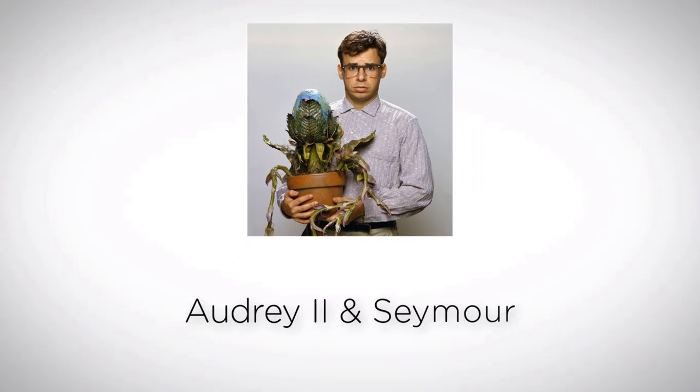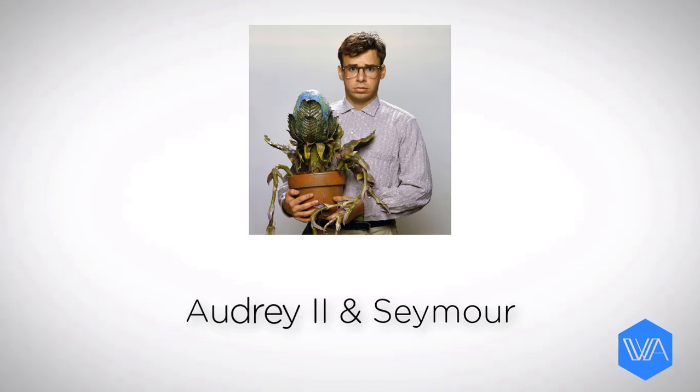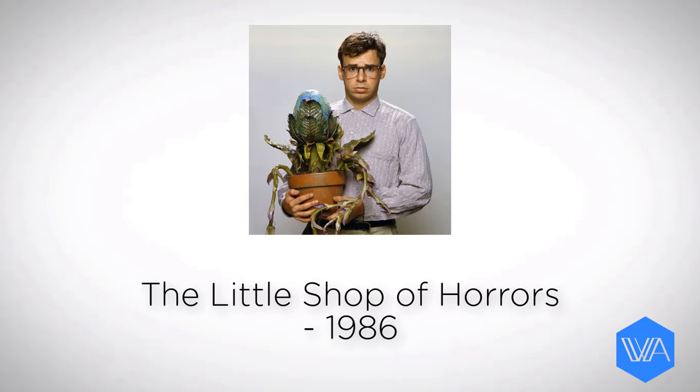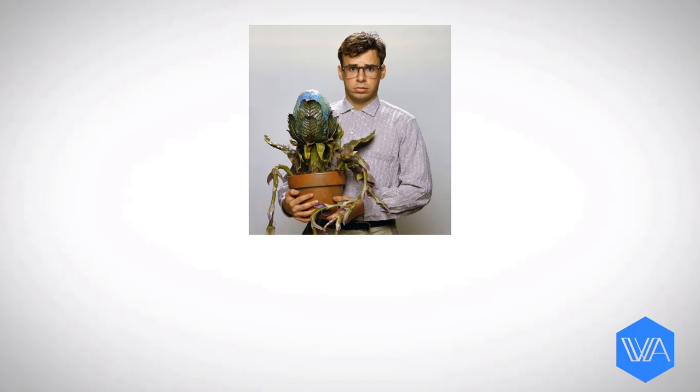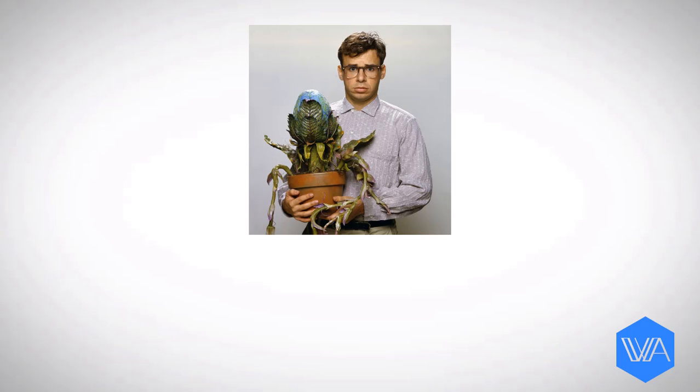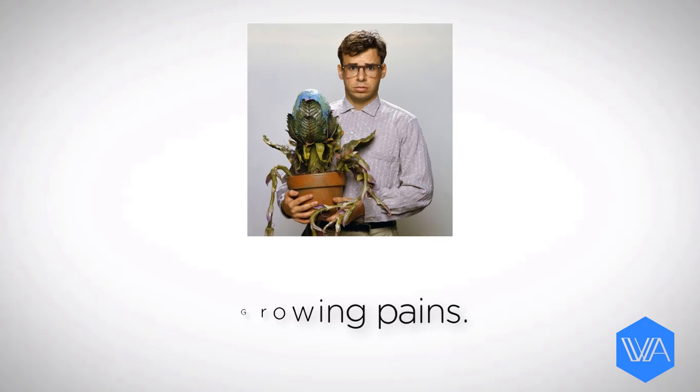Remember that carnivorous plant Audrey II from the classic 1986 musical The Little Shop of Horrors? Seymour discovers that this plant he's created needs human blood to survive. And so each night he feeds Audrey II with blood by pricking his own fingers. And as the plant gets bigger, it obviously becomes way more demanding.